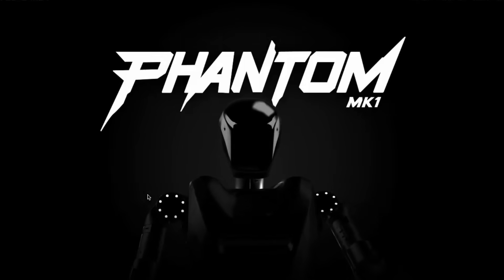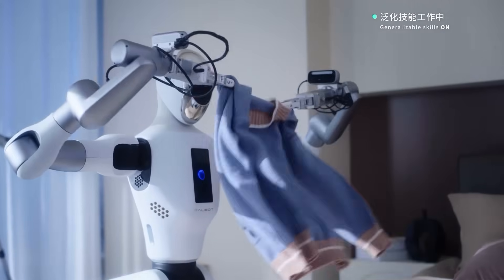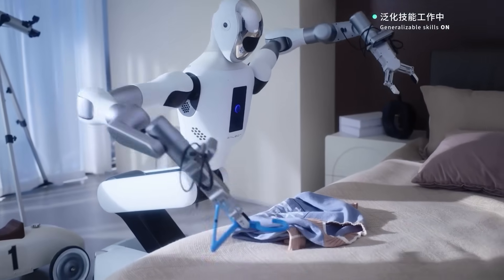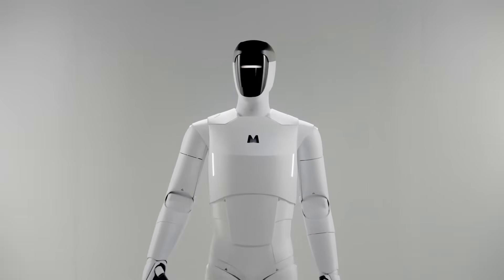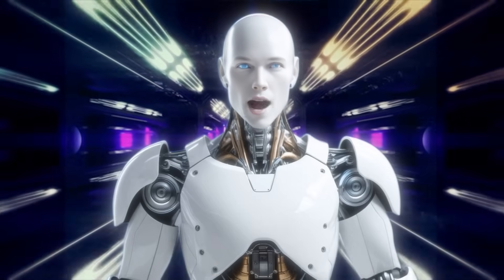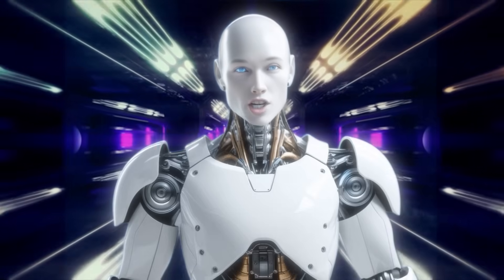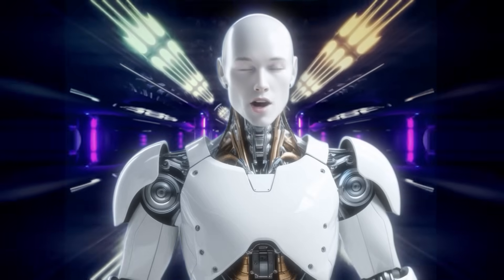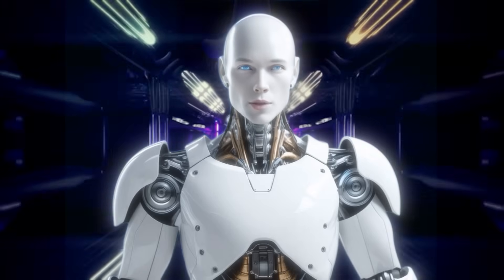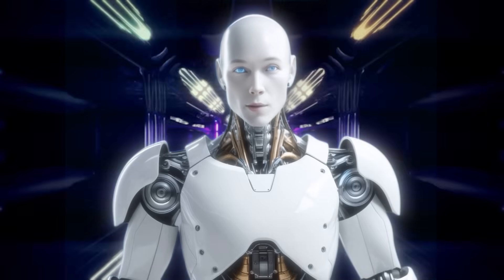It's the difference between a neat lab demo and an industrial-grade rollout. Imagine placing an online order for new task software on Friday and having your Phantom execute it on Monday without an engineer ever visiting the site. Put it all together, and you get a humanoid platform already clocking hours in real factories while competitors are still polishing keynote demos. In the global humanoid arms race, Foundation Robotics has elbowed its way to the front by shipping first and iterating fast.